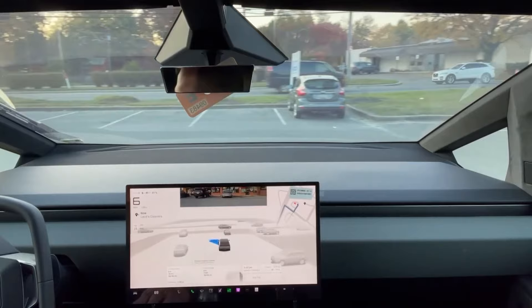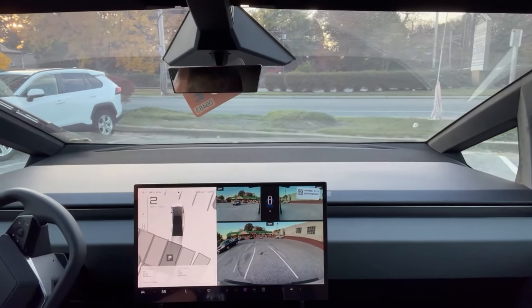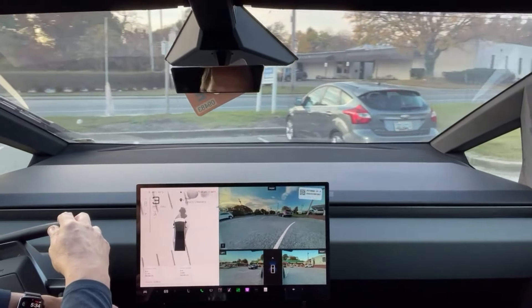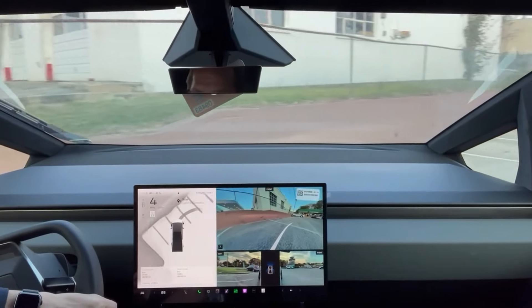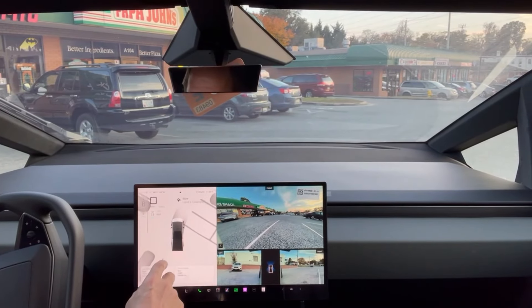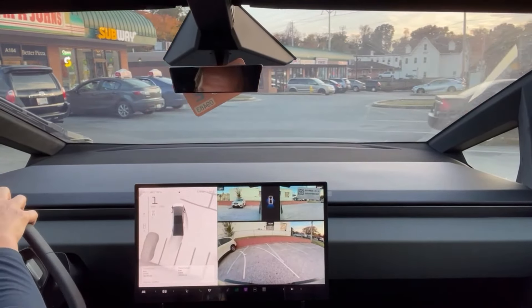Is it going to want to park, or what's it going to do? I think I'm going to take control here. Let's see if it will pick up the parking spot. I'll park it myself.